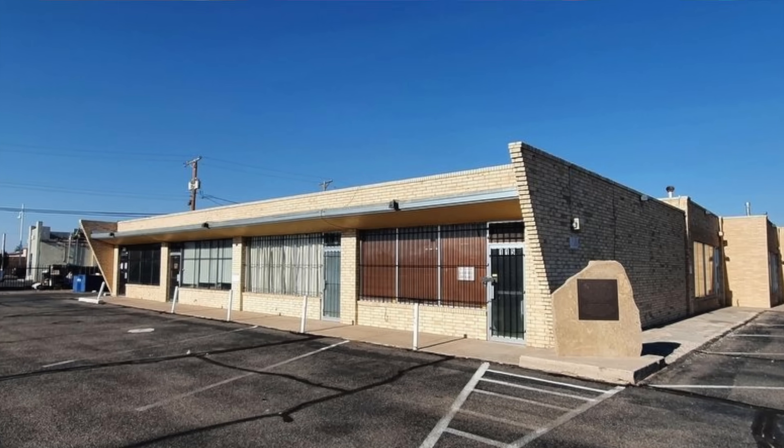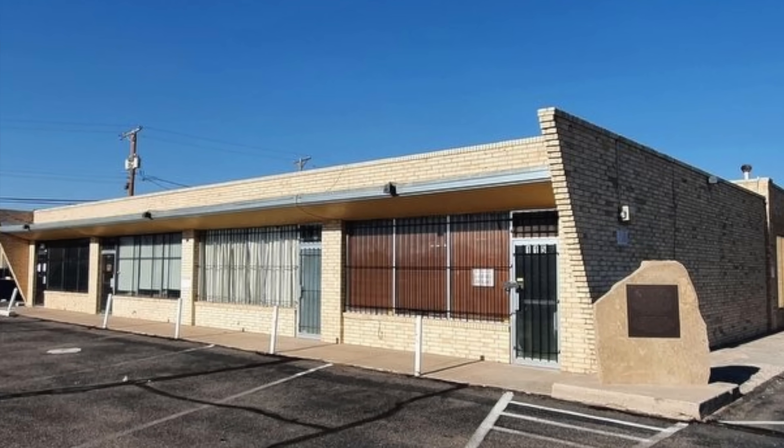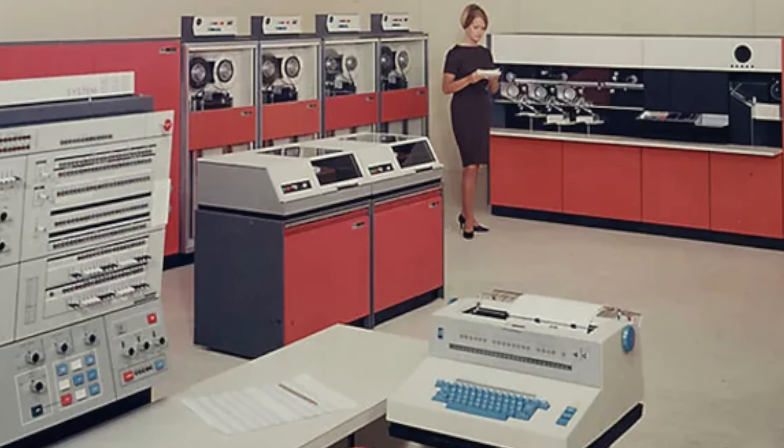MITS was not just a computer company. With the success of the Altair 8800, it became a symbol of the democratization of computing. Before the 1970s, computers were huge, expensive, and inaccessible. With the introduction of the Altair and similar machines, computing was now within the reach of ordinary people — or at least the hobbyists.